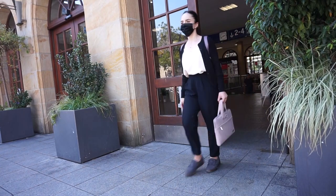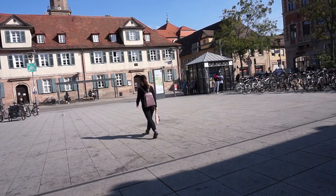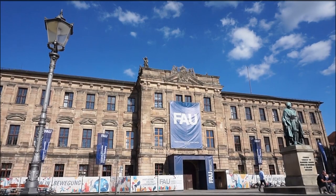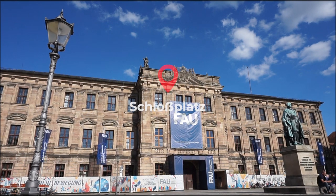As soon as you exit the train station you will find yourself right in the city center. There's good bus connectivity from there to the rest of the town. The main building of FAU is within walking distance from the train station.